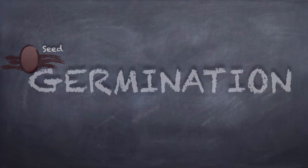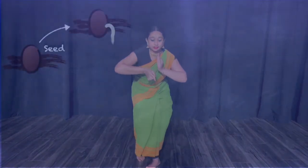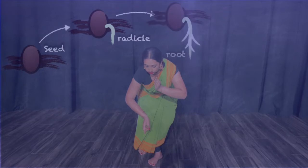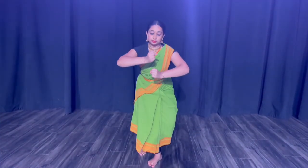When the seed lands in soil and can absorb water, it begins the process of germination. First, a tiny radicle breaks out through the seed coat. This will become the plant's root and can absorb water and nutrients from the soil. The root also helps firmly anchor the plant to the soil.